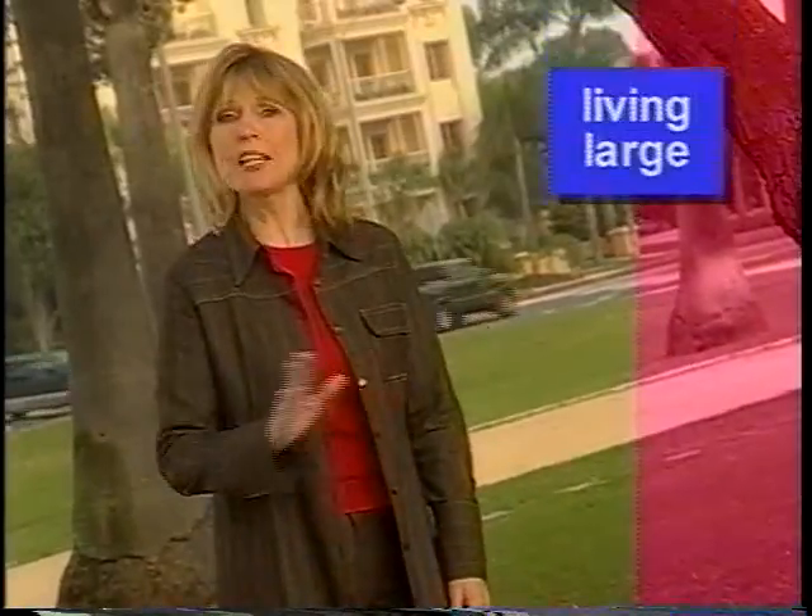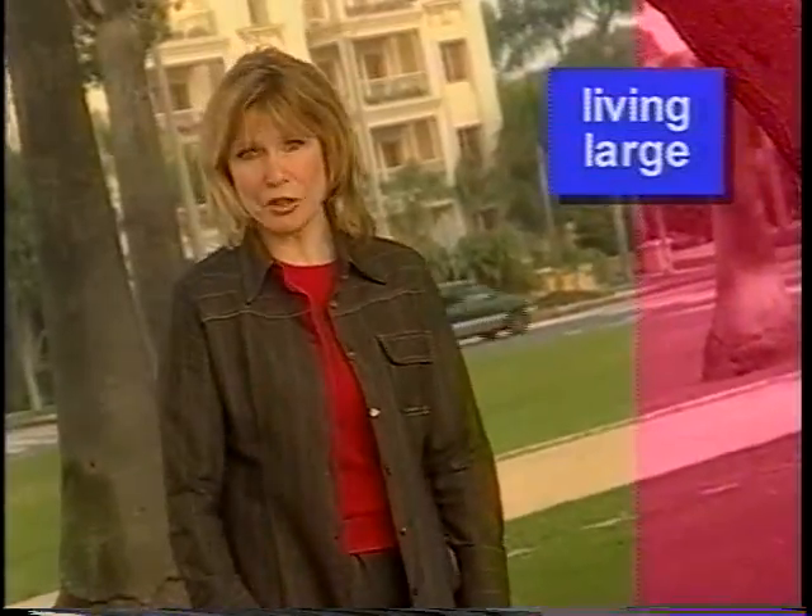Welcome back to Famous Homes and Hideaways. When architect Charles Deaton designed his dream home in the 1960s, he wanted to create a piece of sculpture you could live in. The result is one of the finest examples of modern architecture in the world.